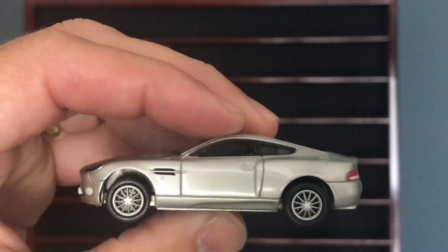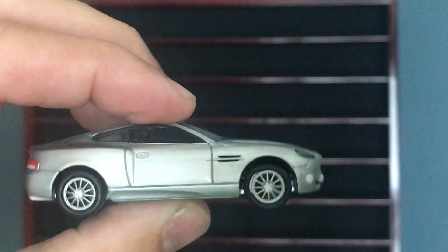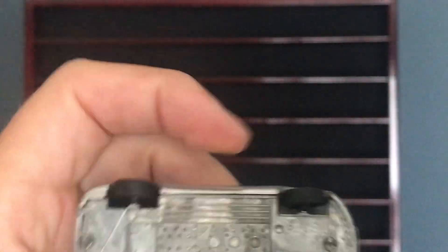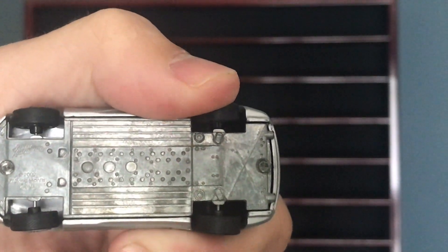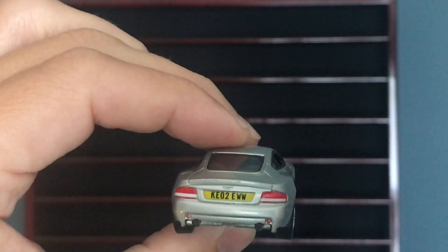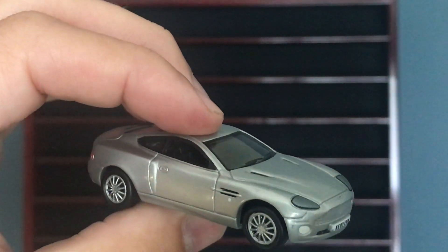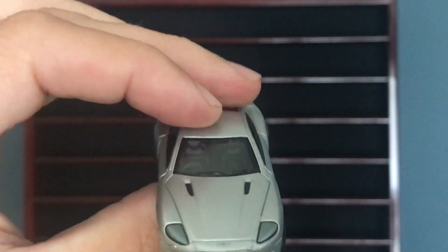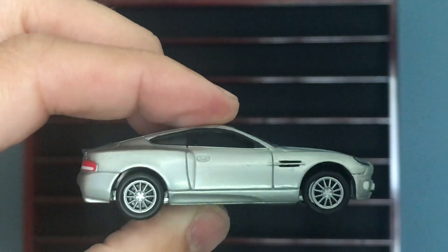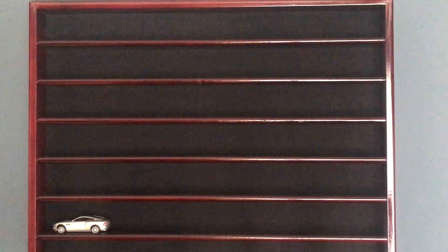Starting off on this very bottom row, we're gonna start with the line of Aston Martins. Forgive me, I don't know exactly which one it is — maybe a DB7, maybe this is one of the Bond vehicles. Not Hot Wheels; I believe it might be Johnny Lightning. There's not a lot of information on the bottom. I used to collect Astons all the time. You can see it is a really exceptional model.